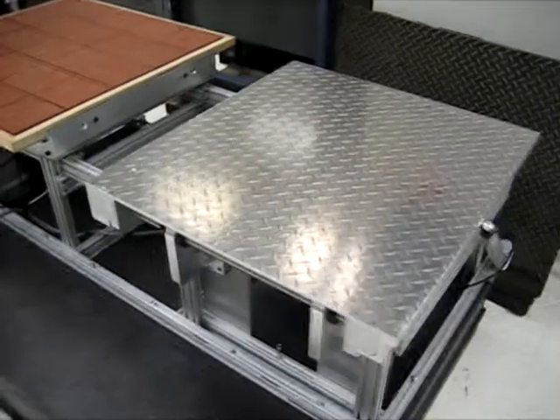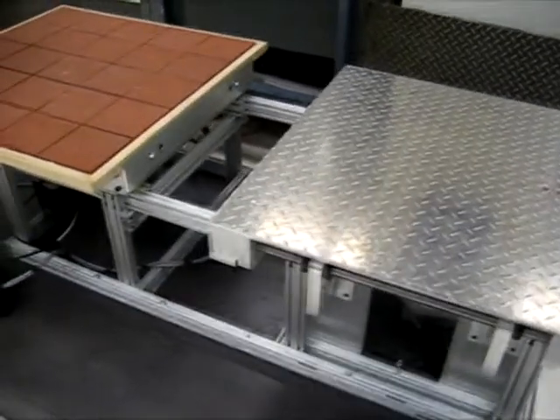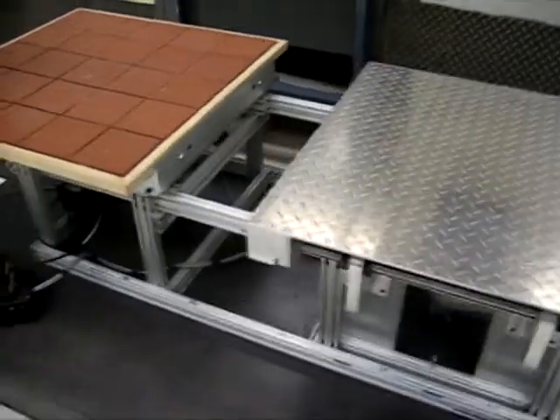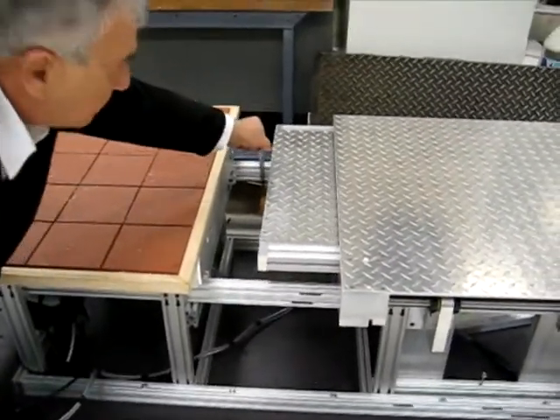The gap bridging slide is actuated by a motorized power screw, offering high reliability and direct operation by the carriage 72VDC power supply. For passenger safety, the gap bridging slide extends until a proximity sensor detects any object and automatically stops.